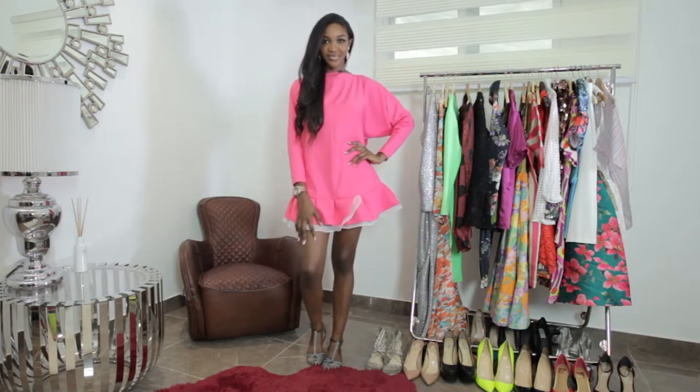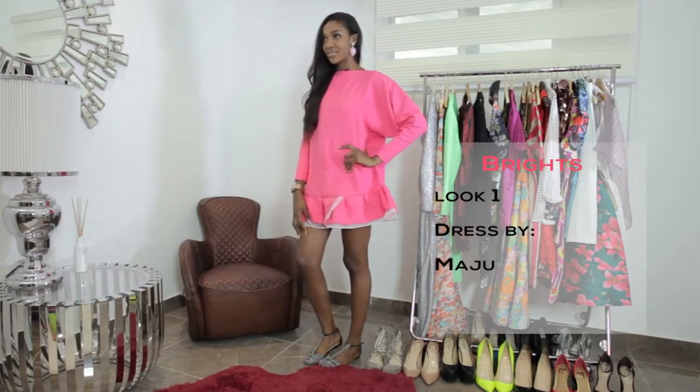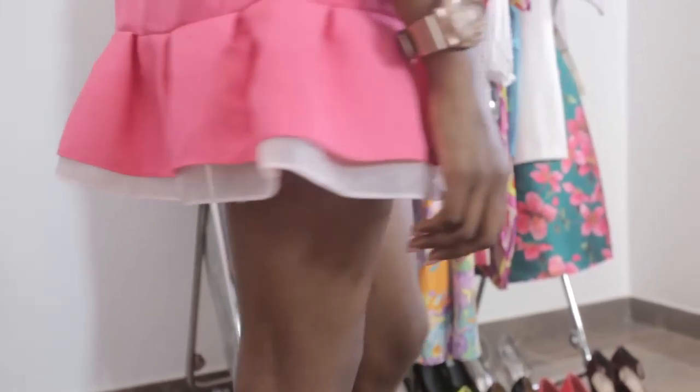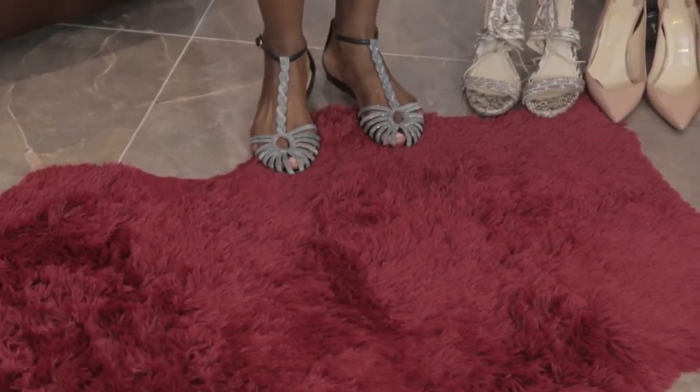Our first bright look today is this electrifying pink dress by Maju. I love everything about this dress because it's loose, it has pleats at the bottom, and something about it is very disco. I've dressed this down with flat sandals and added on a pair of bright pink earrings.